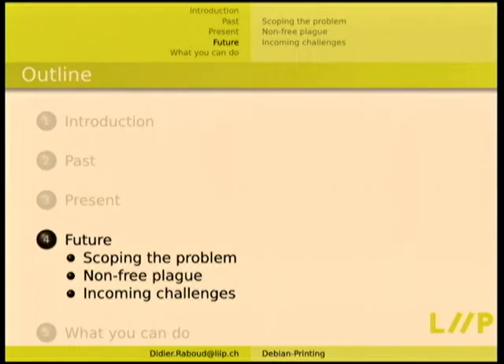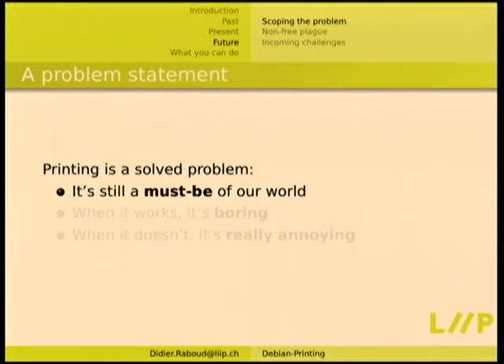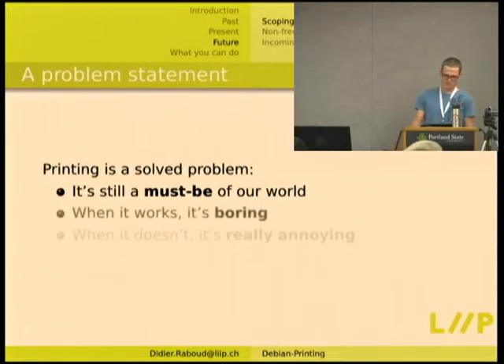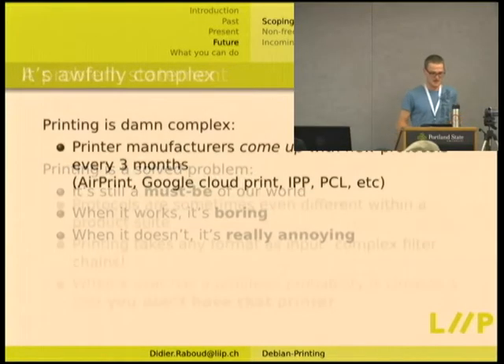Now for the future. The problem of printing is that it's still a must-have of our world. Some people say CUPS is really bad and we could drop it from the default installation, but people still print. The non-paper world is probably in advertisements but it's not there at all. Printing — when it works, it's boring, it just has to work. But when it doesn't, it's really annoying. You only get complaints when it doesn't work; when it does, everyone is happy and there are no bugs.